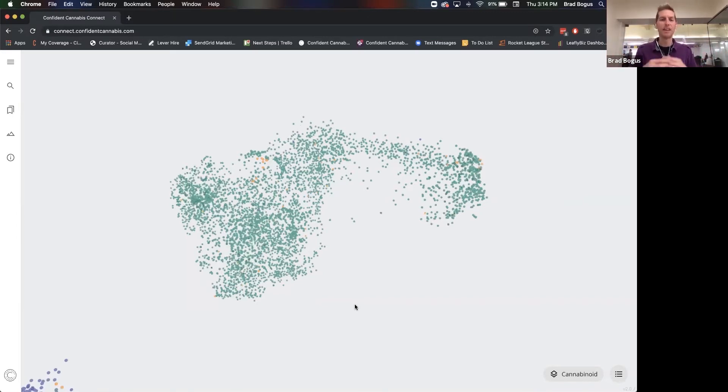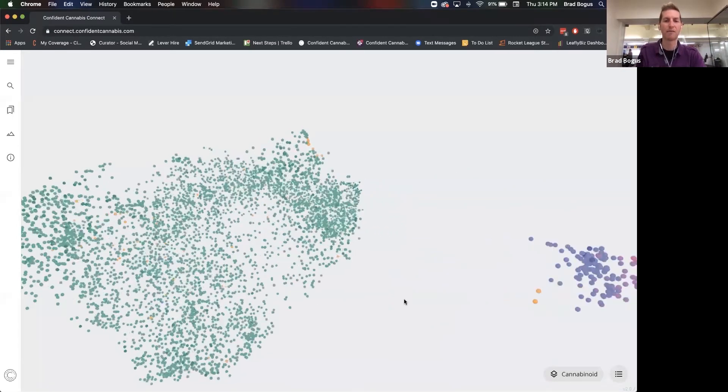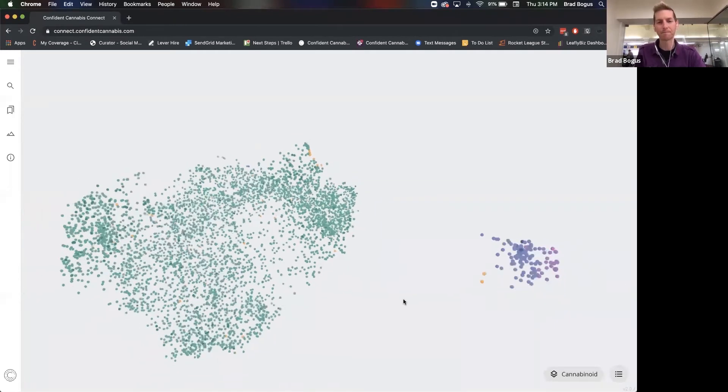That's why you see the CBD clustered together by itself on an island, and why you see these interesting shapes developing. The shape will change as we get more information and as more diversity enters the market. There will be dots popping up in the ether between sections and dense clusters. It's really interesting to see how that changes over time. I think in five years you'll see a very different cluster.